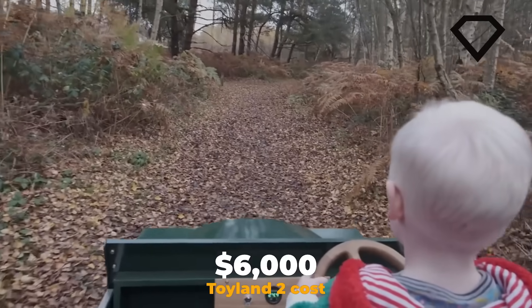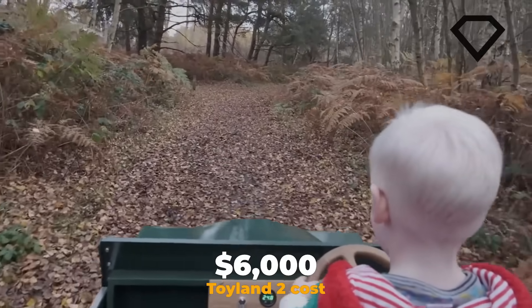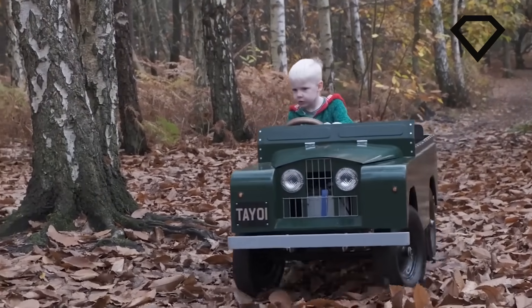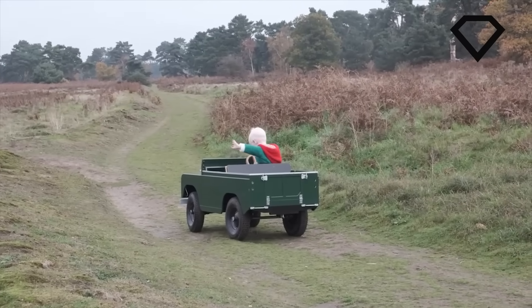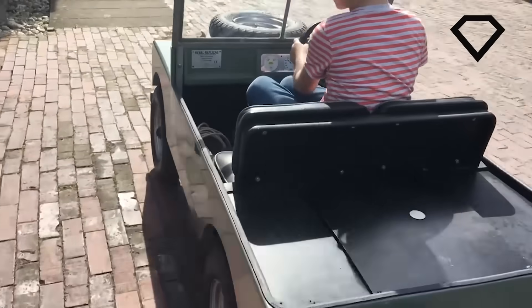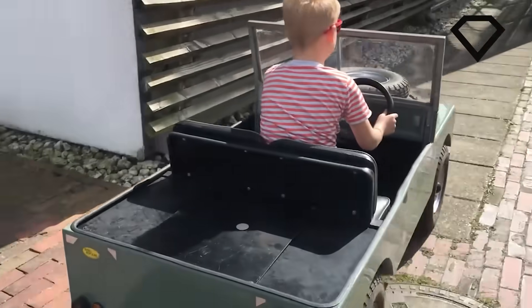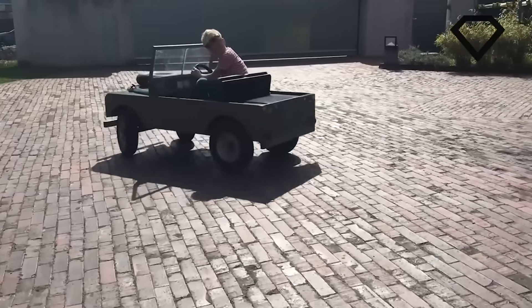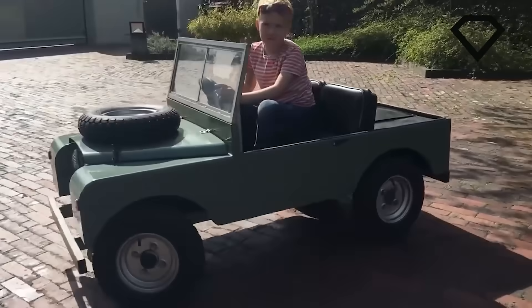It might cost you around $6,000, but you can have the ready-to-drive option where you can get the vehicle fully built, painted, and completely ready for its first trip. Also, you can build it yourself as well, and the package will arrive with two motors, two batteries, and number plates which will be chosen by you, and you'll be able to paint it any color you want.